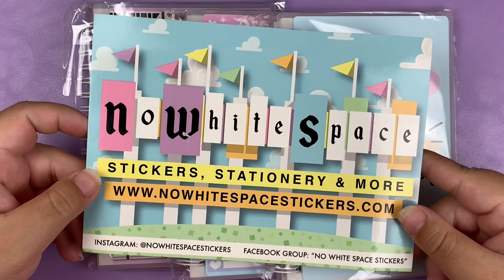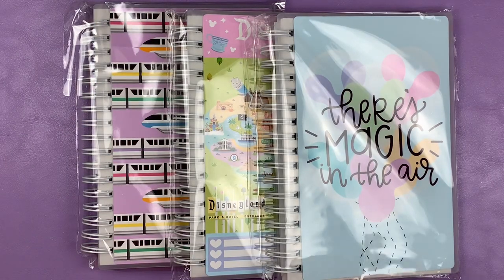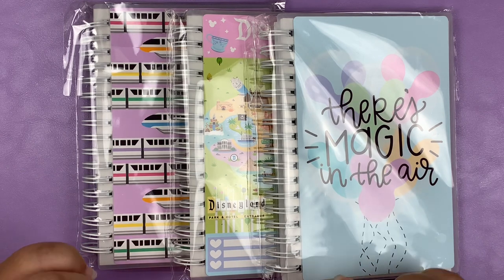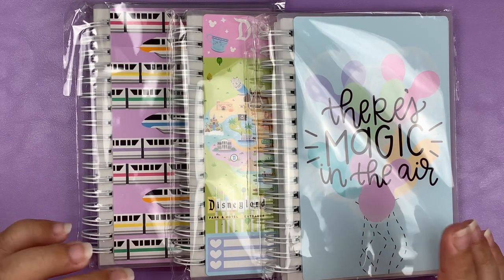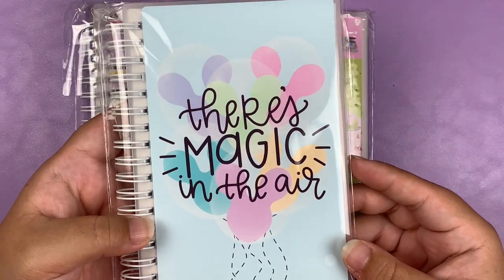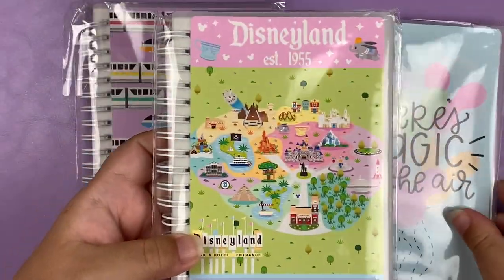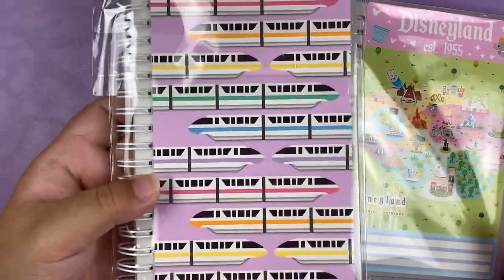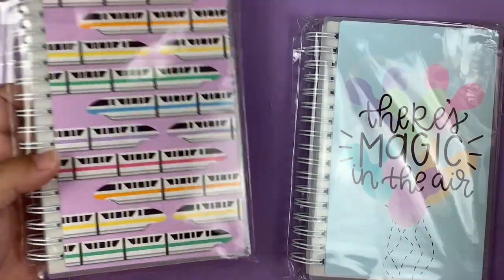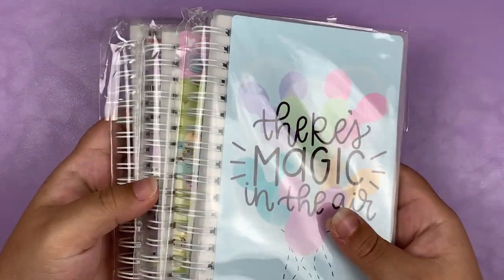The first shop I have to share is No White Space Stickers, and I just have a small order. I got three of her smaller reusable sticker books in the four-by-six size, and they're all Disney themed, of course. So we have There's Magic in the Air, the Disneyland Maps, and finally the Monorails. I'm not going to open these up because you guys know what sticker books look like, but I got three of them.